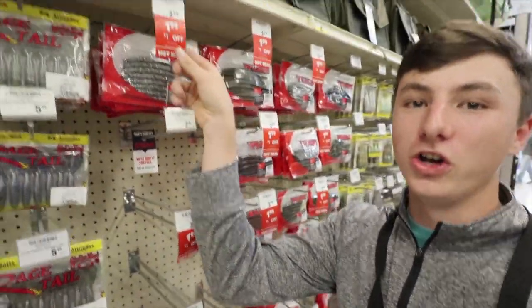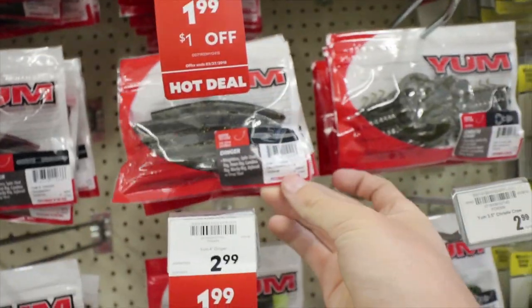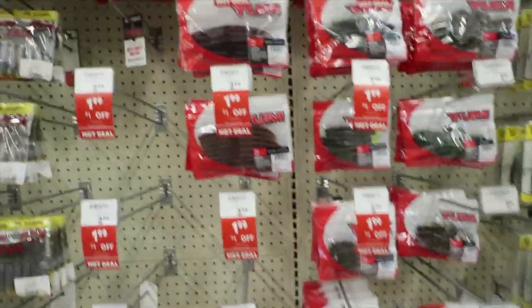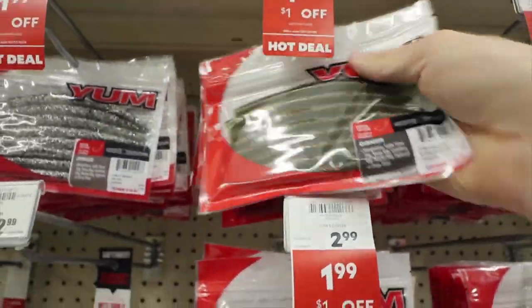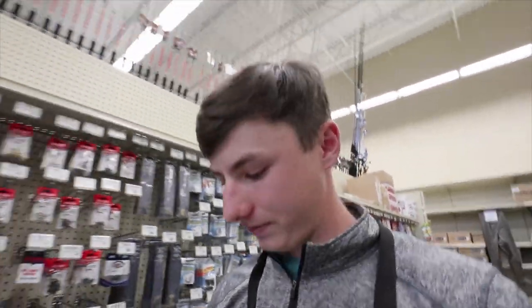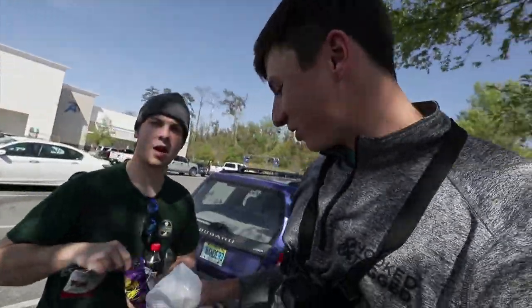I went away from the bargain bin and I'm checking the aisles. Check this out — a dollar off every single YUM bait in the store. You got five-inch sinkos in basically every color, and also four-inch sinkos in a variety of colors. I'm gonna go with a neutral color — green with red and gold — for only $1.99. Alright Hunter, I got my baits! We got Takis, we got the baits, and we got a few ponds to hit up. I'm excited.